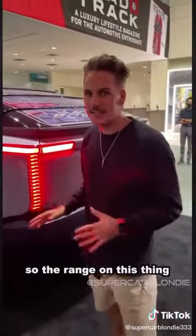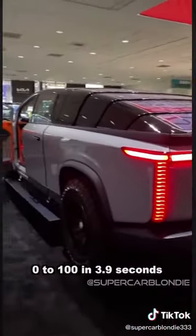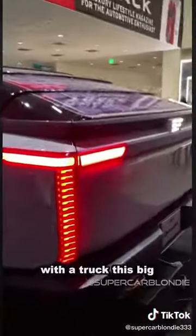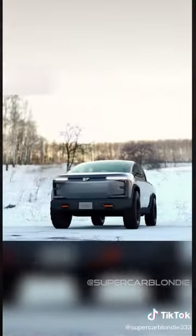The range on this thing is about 450 miles, zero to 100 in 3.9 seconds with a truck this big. It'll be released at some point in 2025. What do you guys think?